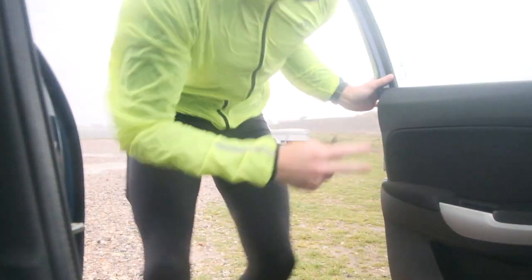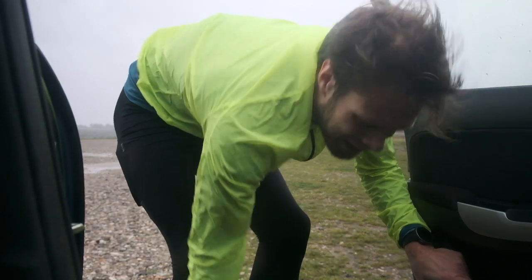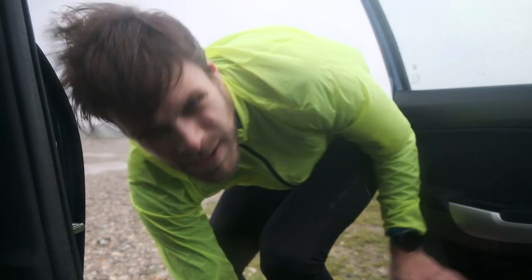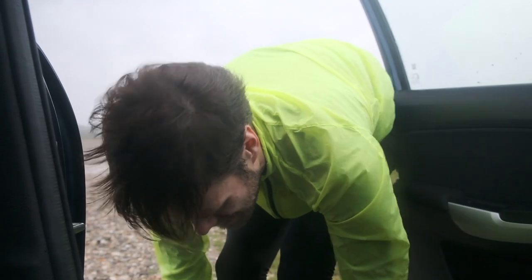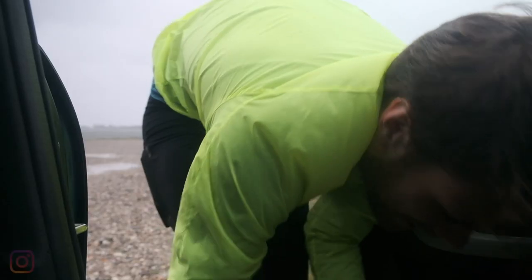First lap done — now changing into new shoes. The wind is getting stronger and stronger. This is pretty epic. This is what I live for — this is when running's fun, when nature challenges you. Next round, same route maybe in reverse just to try it out, is with the Saucony Ride 13.